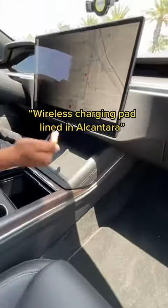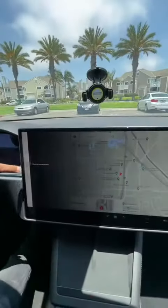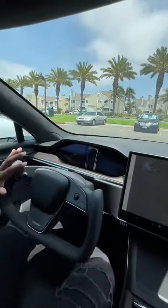On the inside you have this massive glass roof, some of the most comfortable seats I've ever sat in, a wireless charging pad lined in alcantara, tons of storage space in here, more storage space in there, this updated screen where I can swipe up and tap to park, another updated screen here, and you can't forget about this yoke steering wheel.